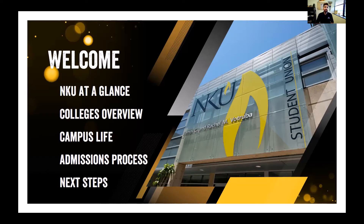Hey there, my name is Jake Panik. I'm one of the admissions coordinators here in the Office of Admissions at Northern Kentucky University. I'm also a 2018 graduate of the university, and I'm currently pursuing my master's degree in communications here at NKU. Thank you for joining us today to learn a little bit more about Northern Kentucky University.